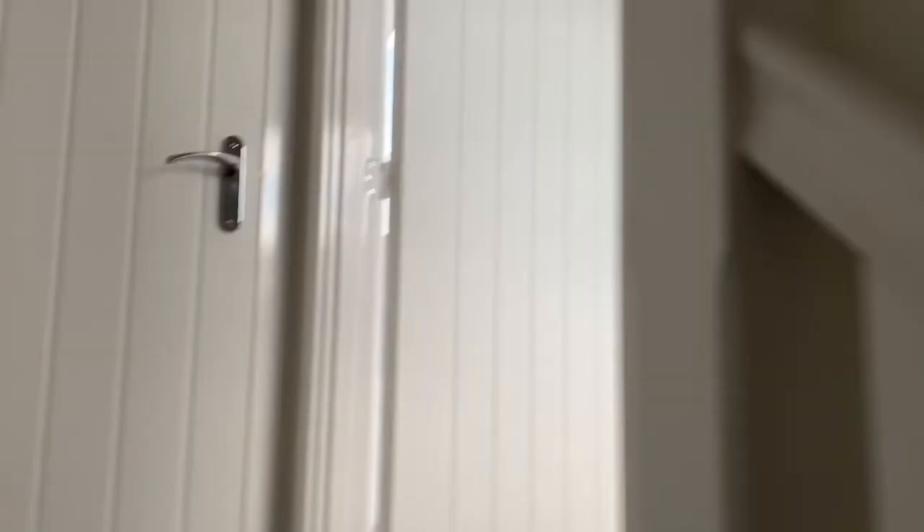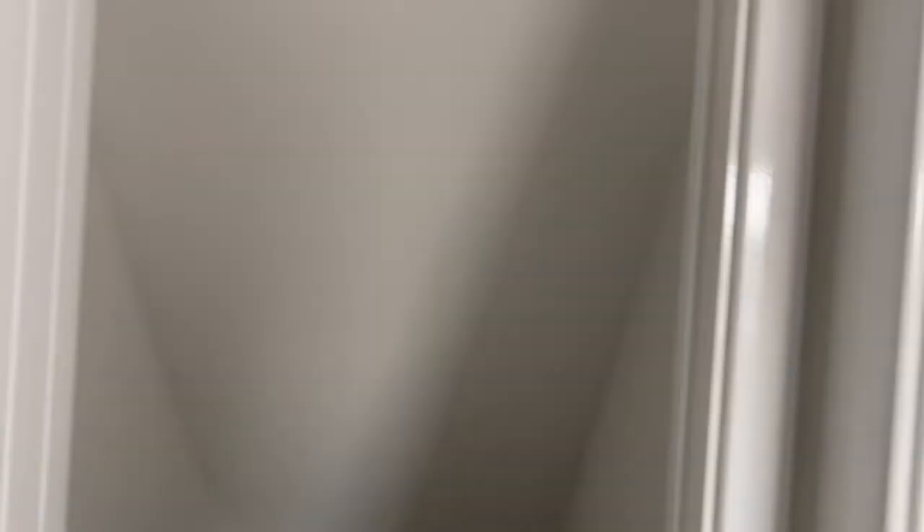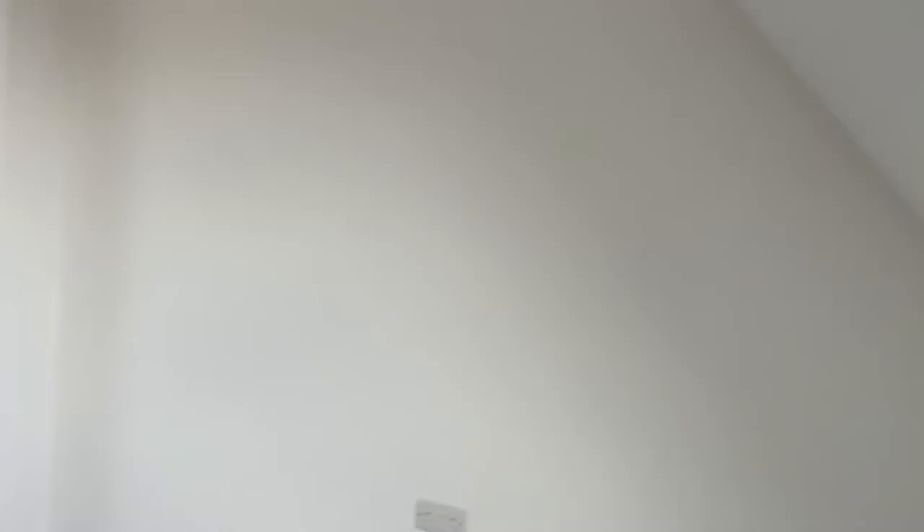Straight upstairs to the top floor. There's some more storage — I was surprised we had so much storage, to be honest. We've put a rail in there and got coats and stuff. And this is our main bedroom, which is absolutely massive. It's so bright from the big Velux windows. There's a little cute storage space over here, but we still haven't done much with this room.